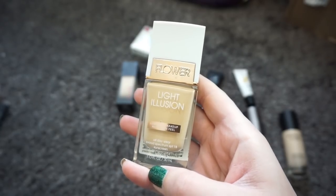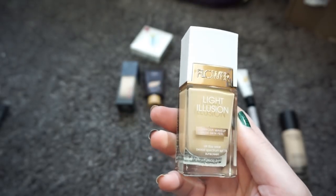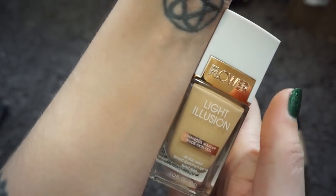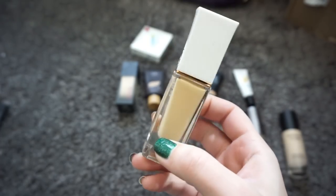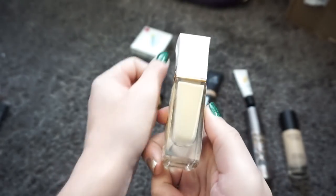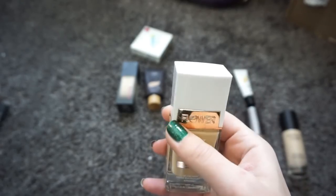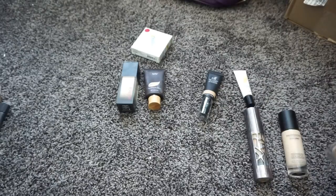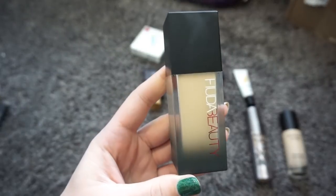This is the Flower Beauty Light Illusion Foundation in the shade Nude L3. I haven't been able to test this very much because the color is so yellow compared to me — it's a horrible shade match. They don't have a very good shade range, so I can't even mix anything in to make it work. I have to pass this along. I'll see if I can get it in another shade and test it out, but I literally cannot even test it right now.